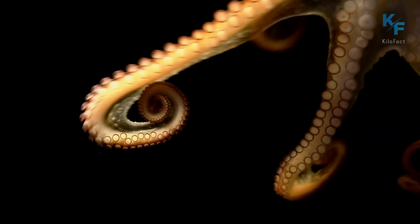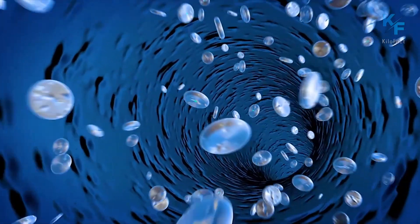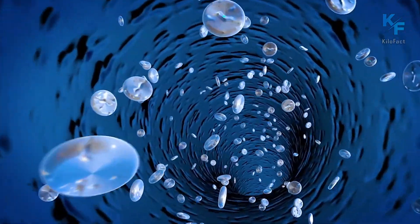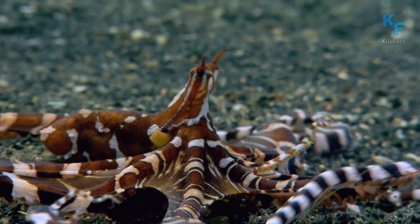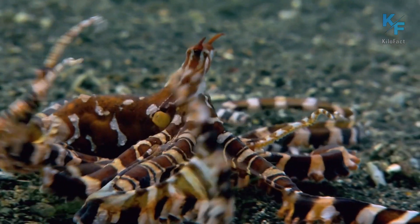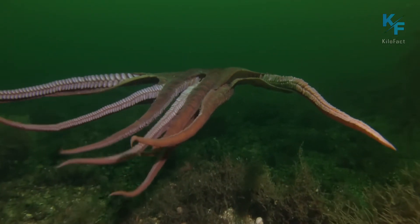In order for the brain to function properly, it needs to be supplied with blood, which, by the way, is blue in octopuses. In addition, octopuses have three hearts that help pump blood through their gills, where oxygen is exchanged for carbon dioxide.